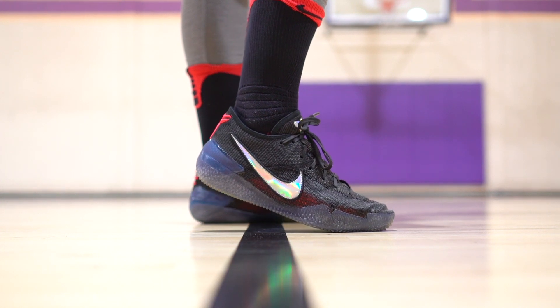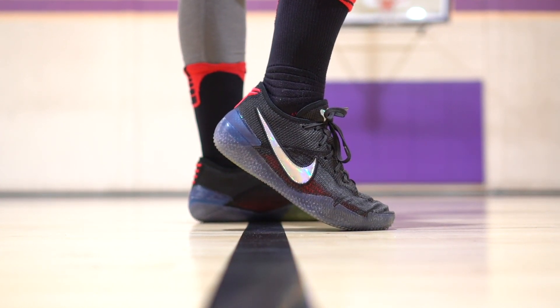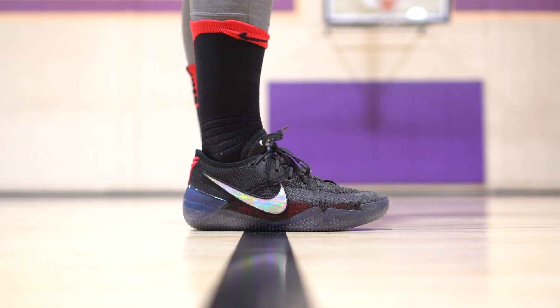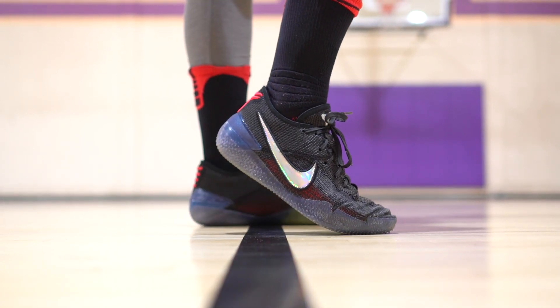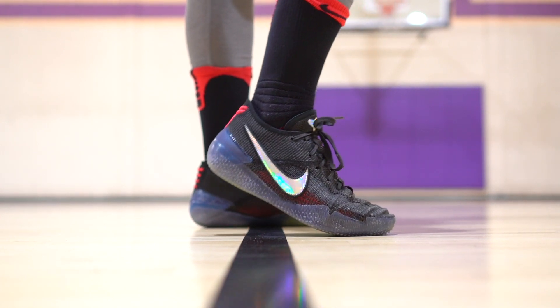My number one — you guys already know — is the Kobe AD 360, just the most minimal shoe ever made. I haven't tested the Harden yet, but judging by Sammie's impressions I'm going to cop a pair and hopefully that'll change soon. But as of right now, I haven't found a better basketball shoe.